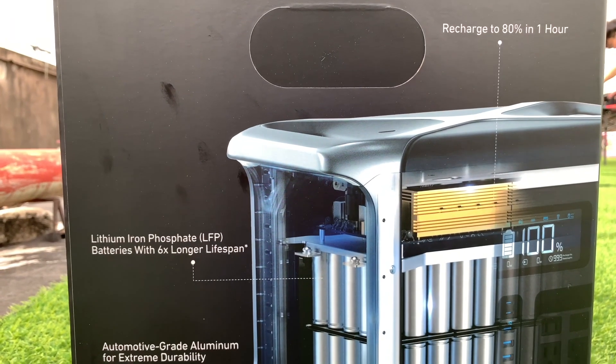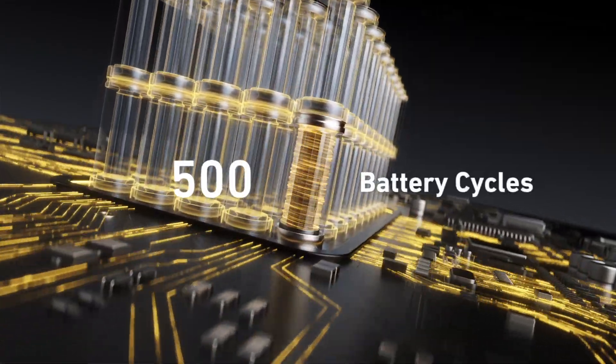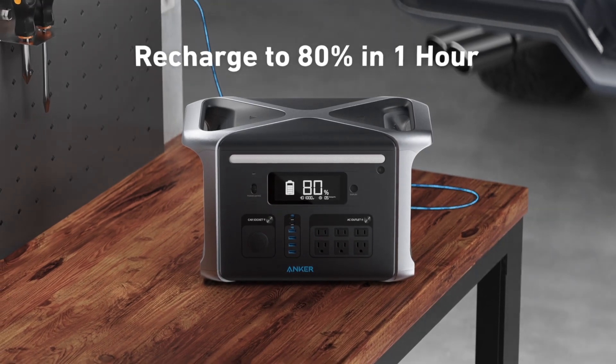This power station is equipped with lithium iron phosphate batteries. It can reach 3,000 full cycles, which is six times that of ordinary batteries. And the HyperFlash technology can fully recharge this power station in about an hour and a half.